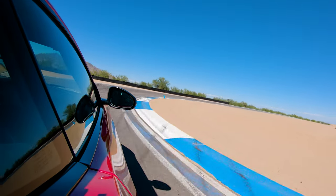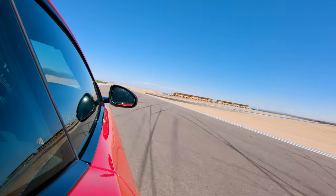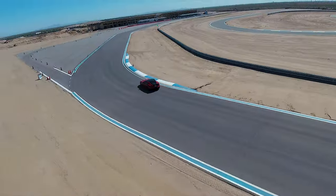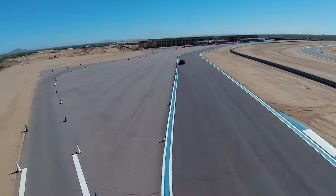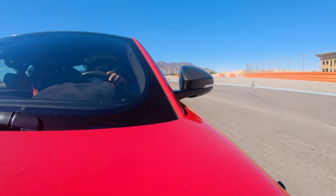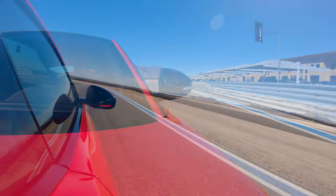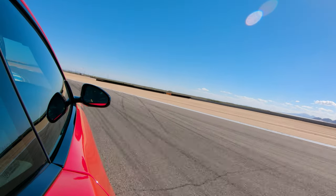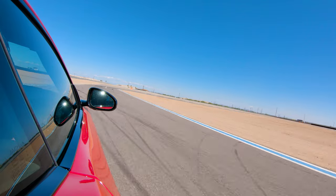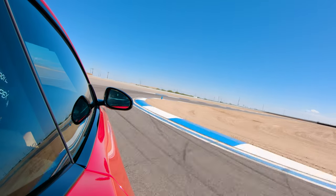Okay, there we go — brake, trail, throttle. Felt that? That was good. Nice turning, I like that. Doing it all with that very expensive camera here. A lot of brakes, a little throttle — not enough. Too early.